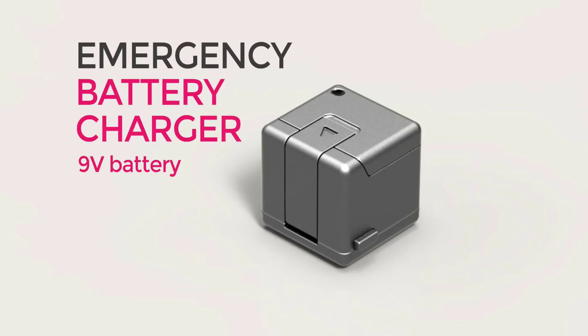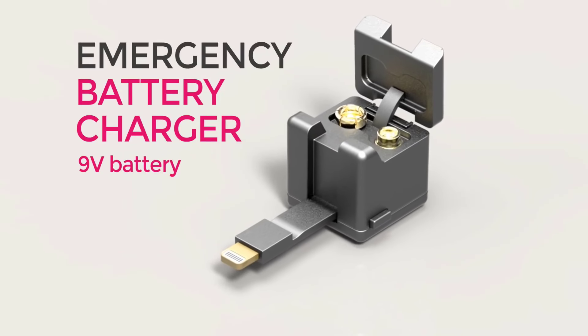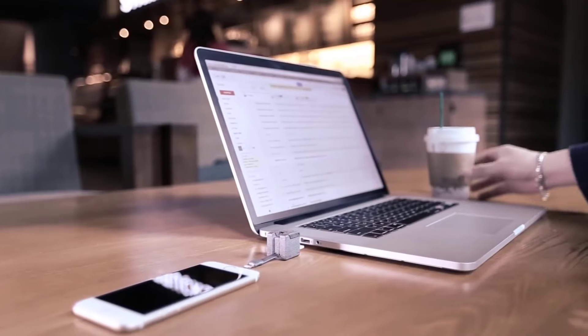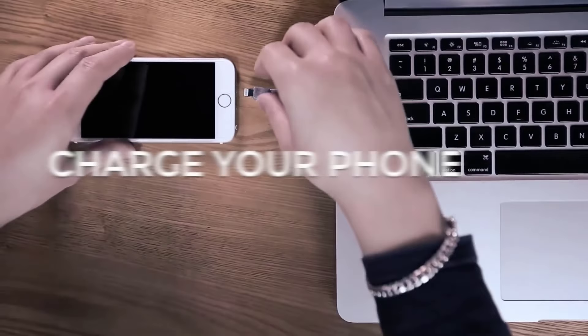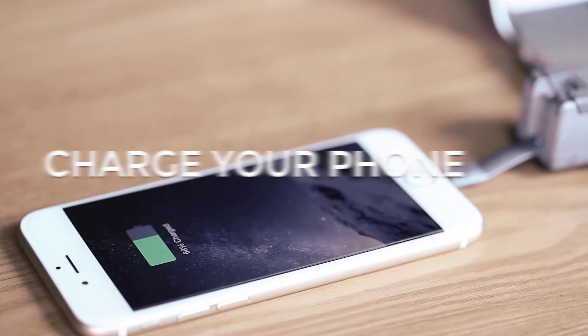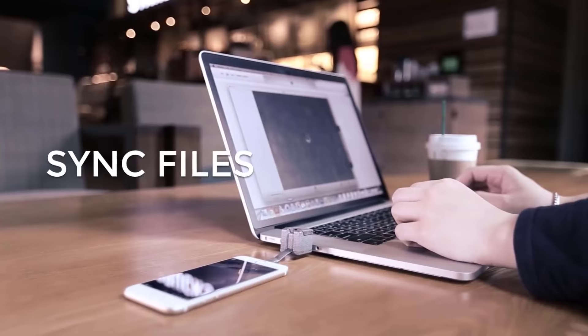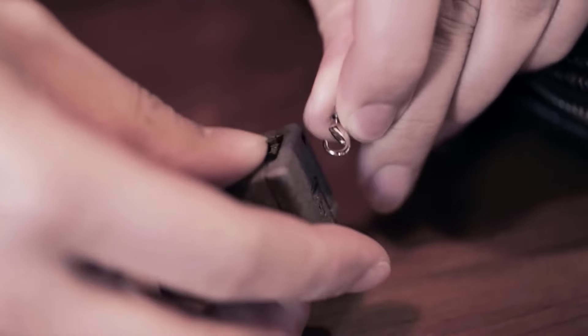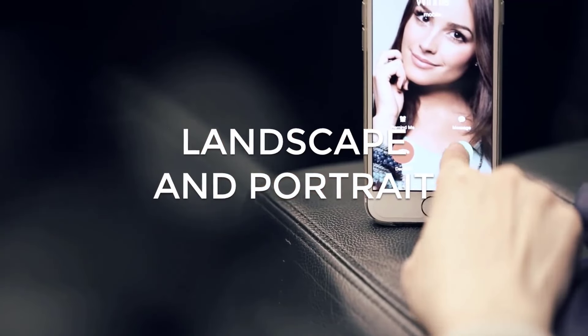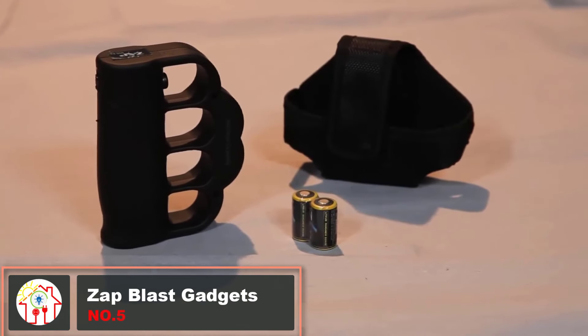Whether you've got an iOS device, an Android, or literally anything else, the Wonder Cube has got you covered. Not only does it come with almost every charging cable you could think of, but it's also got a micro SD card reader, a torch, a kickstand, and a keyring to carry it. We weren't kidding when we called it a Swiss army knife.